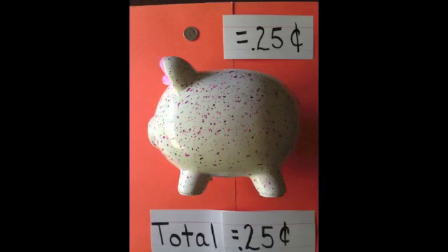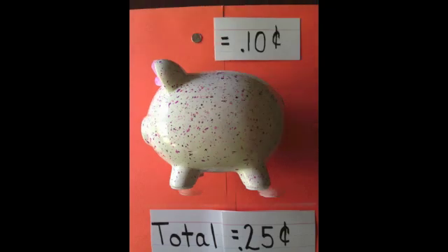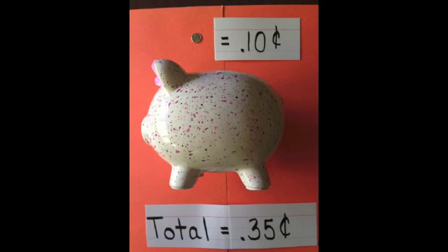When counting coins, we always want to start counting with the coin that has the most amount. In this case, it's the quarter. We know a quarter equals twenty-five cents, so we're going to add a quarter to the piggy bank, which brings our total to twenty-five cents. Next, we're going to add a dime. A dime is worth ten cents, which brings our total up to thirty-five cents in our piggy bank.